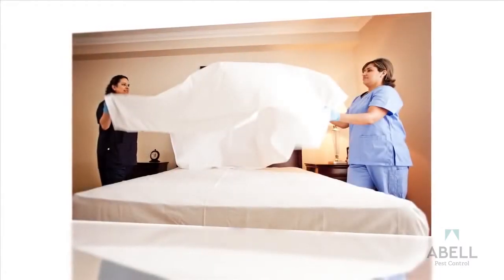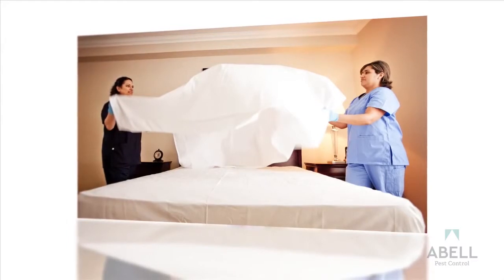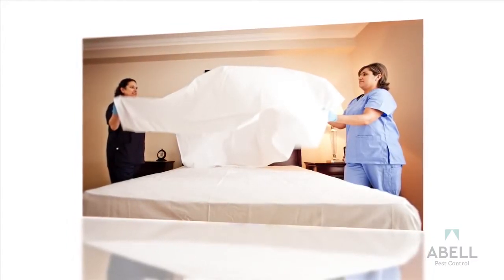An infested room might have a sweet, musty scent to it. If you notice an unusual smell, inspect the mattress and headboard area. Look at the sheets for blood spots.